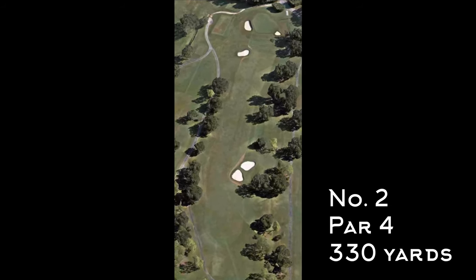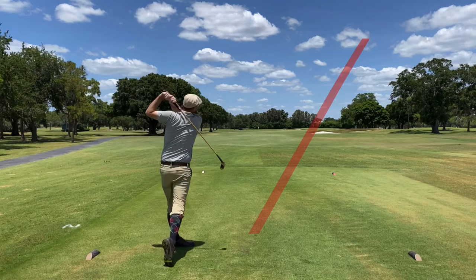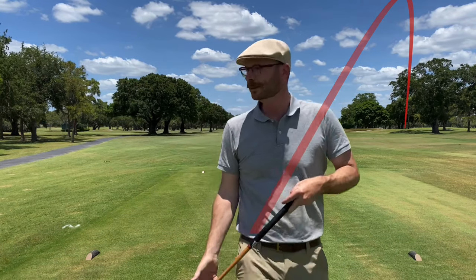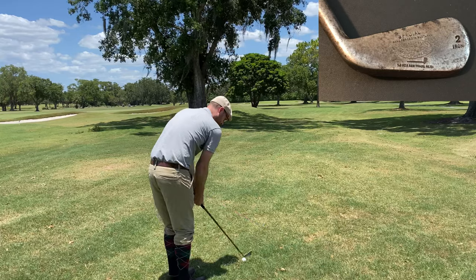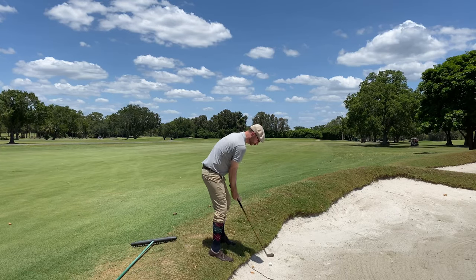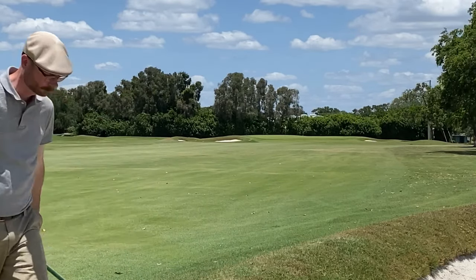Number two, par four, 330 yards — doglegs a little bit right. I was feeling pretty good with my brassy, but I had just watched Peter hit it right, and that got stuck in my brain. So I'm off on the right side. My only play was to use the Tom Stewart Auto Hackbarth 2-iron and punch it back into the fairway, but I had to get it over that bunker, which I didn't do. Awkward stance, ball beneath my feet — I used the mashie and got it back in the fairway. Took my medicine with that shot.